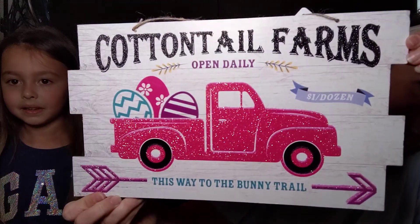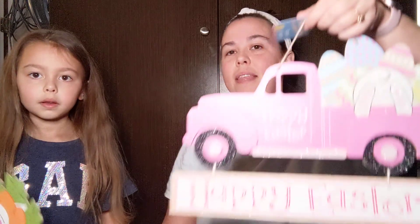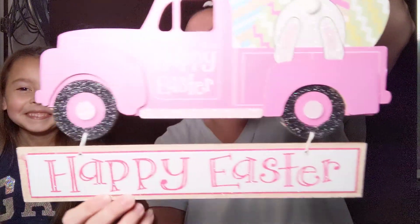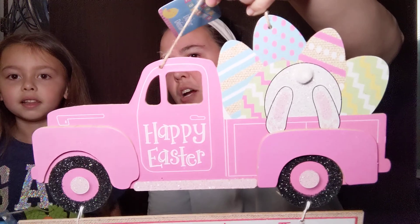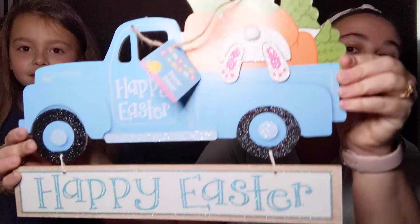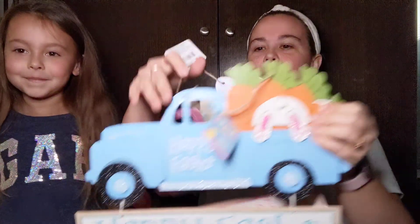We also picked up the pink truck. It has eggs in it — Cotton Farms, open daily, one dollar a dozen, this way to the bunny trail. That's so cute. We love the signs from Dollar Tree because I was just at Hobby Lobby yesterday and some of their signs were five and ten dollars and even more. We also picked up these cute ones with the bunny butts. The pink truck says Happy Easter and the bunny's digging in the back of the truck for the eggs. And then the blue one — this bunny butt wants to go hunting for some carrots, he's hungry — and it also says Happy Easter.